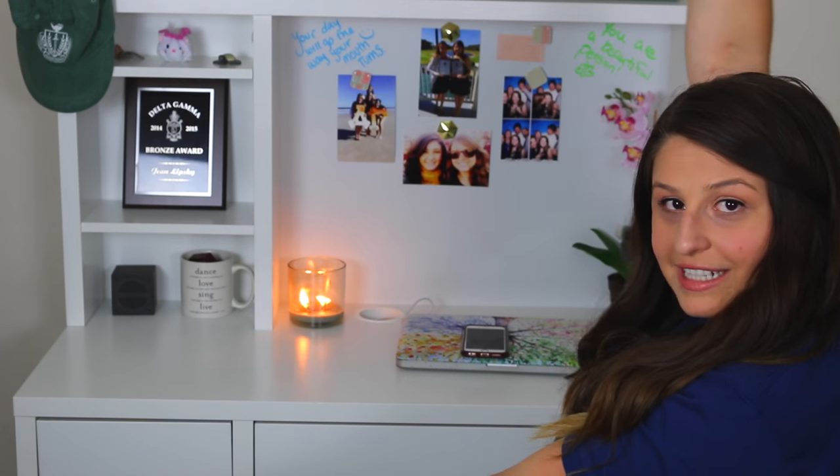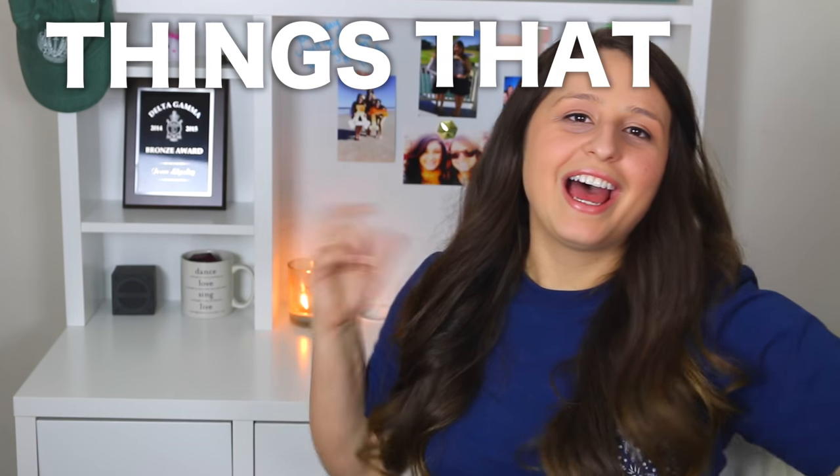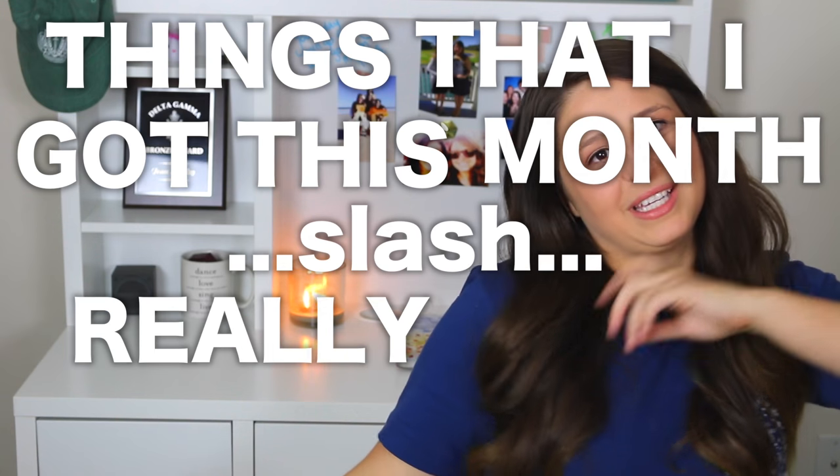Hey guys, guess what I did? I adulted and I got a desk, which brings me to the topic of this video. What is the topic of this video? This is things that I got this month, slash really like this month. Part one.